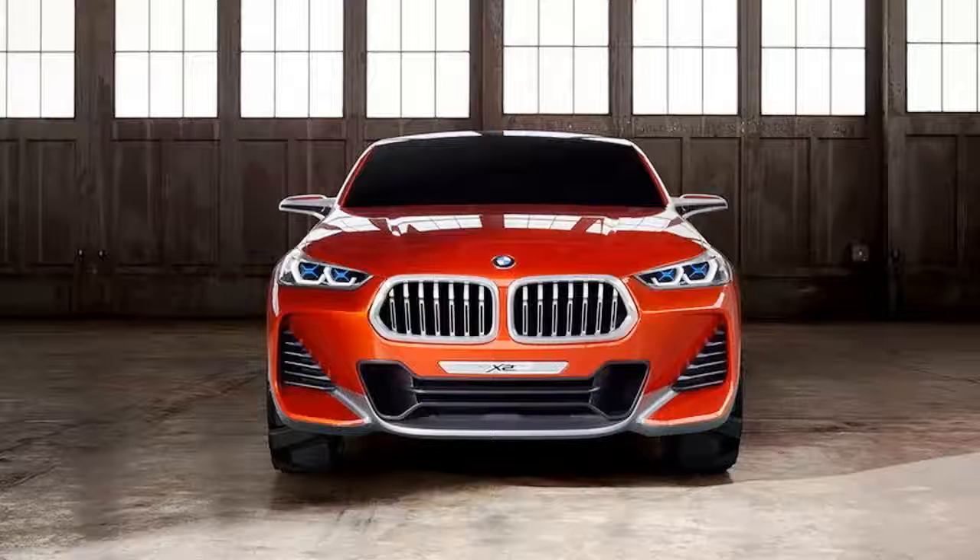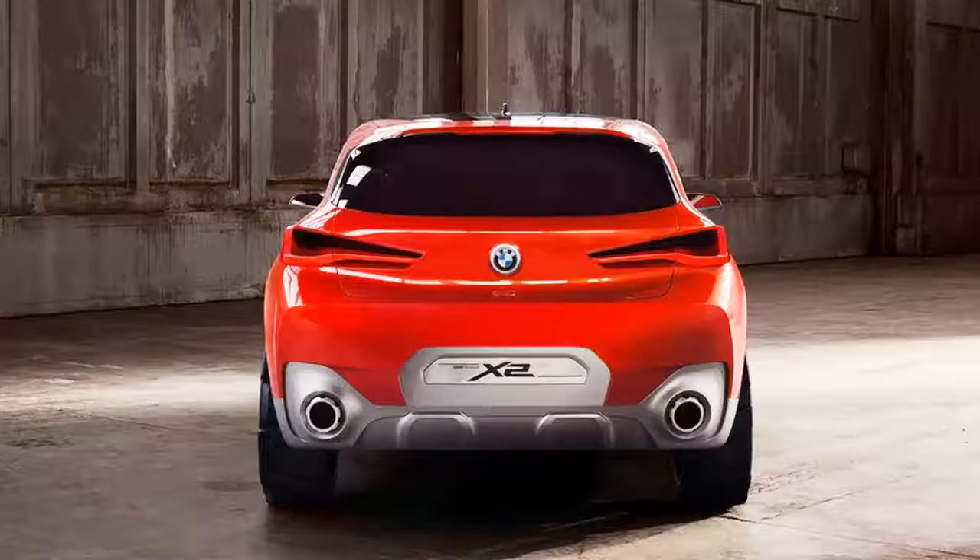Other than that, the X2 remains true to BMW's current styling language for crossovers, highlighted by the two-box design, short overhangs, and heavily forward-slanting C-pillar. The trademark Hoffmeister kink is also present.